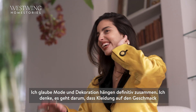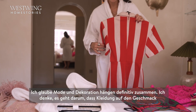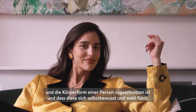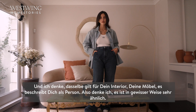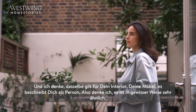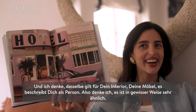I think fashion and decoration are definitely related. With clothes it's tailored to someone's liking, their body shape, and what makes them feel confident and comfortable. I think your space, furniture, and decor kind of describes you as a person as well — it's very similar in that sense.